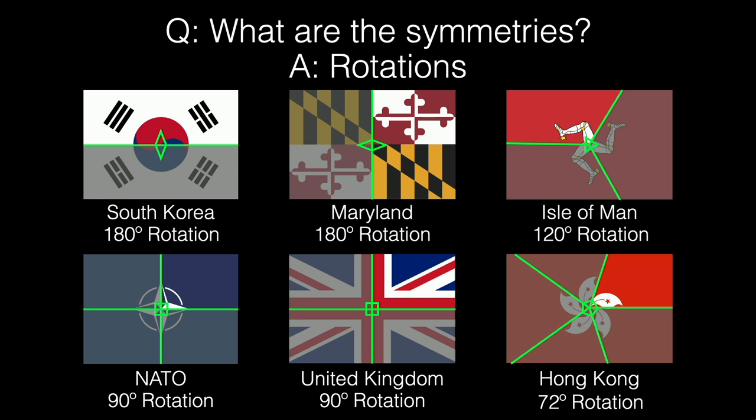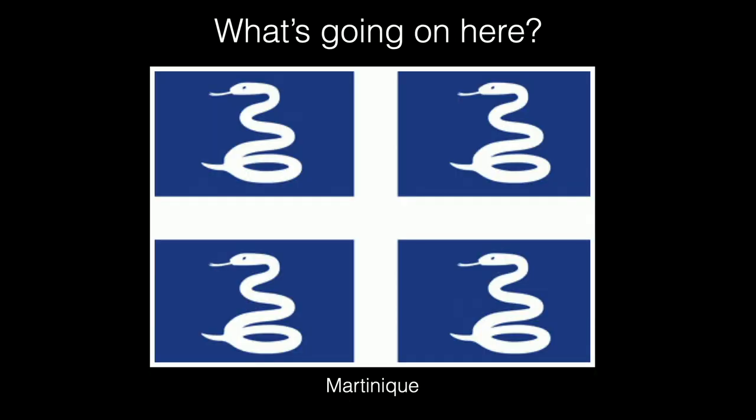What about Martinique? It's obviously symmetric, but I don't see any reflections or rotations. It has translational symmetry — I can take the snake and copy it over. It was actually hard to find a flag with only translational symmetry without other symmetries, but I'm a fan of this little snake.